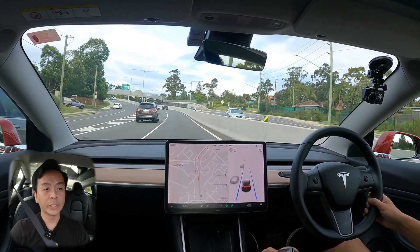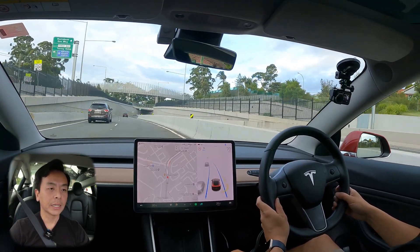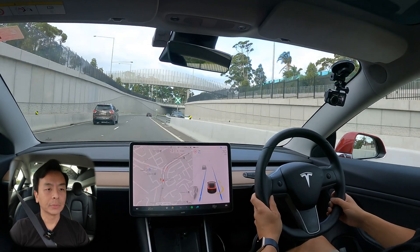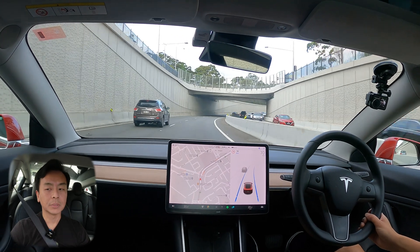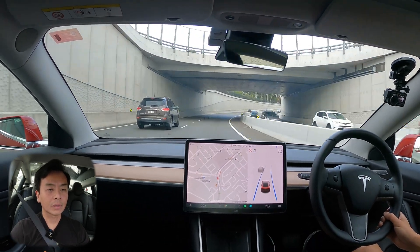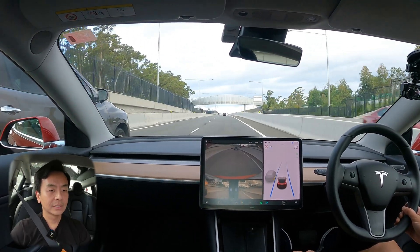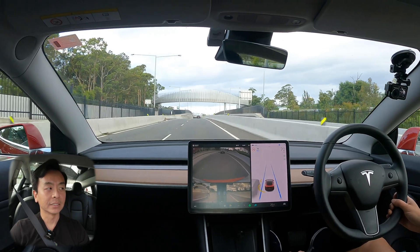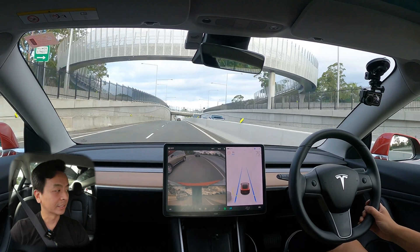Just going to go for a quick Autopilot drive to make sure there have been no new bugs or anything else we can see. I'm going directly on the speed limit at 70 kilometers an hour — to the letter of the law. Of course, there's always someone tailing when you do that. You can see someone is right up behind me, even though it is legally the speed limit.